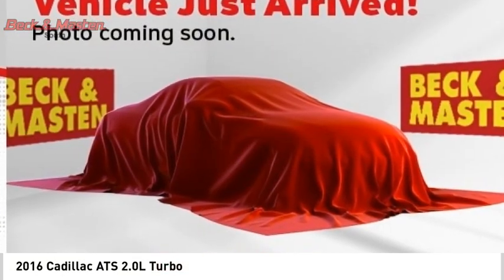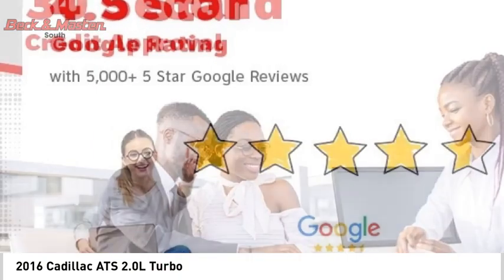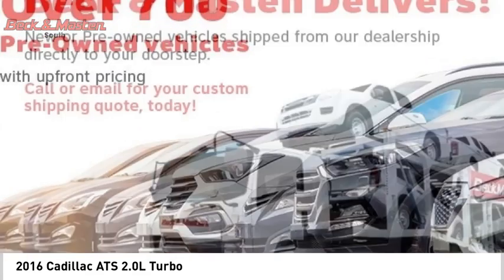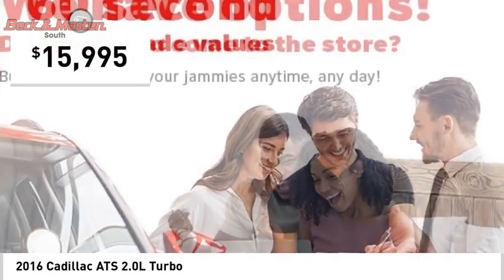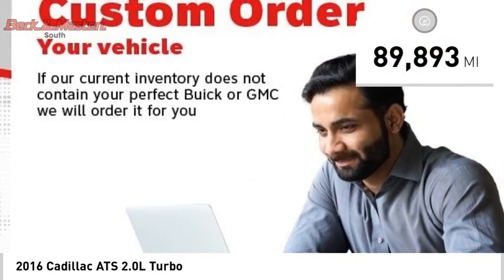Take a ride in the 2016 ATS. The Cadillac ATS debuted in 2012 as an American-made compact luxury sedan. The ATS gives the driver incredible comfort and control over a nimble hard-driving compact that directly competes with the 3 Series and is priced below $20,000. This vehicle has less than 90,000 miles.